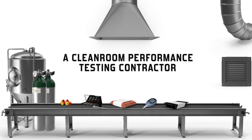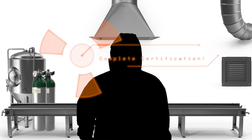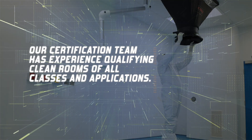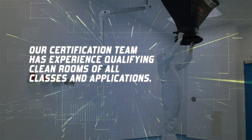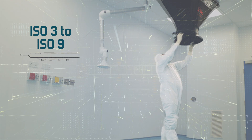As a clean room performance testing contractor, Shore Biochem Laboratories is dedicated to ensuring successful certification outcomes. Our certification team has experience qualifying clean rooms of all classes and applications, whether scientific or industrial, or ISO 3 to ISO 9.